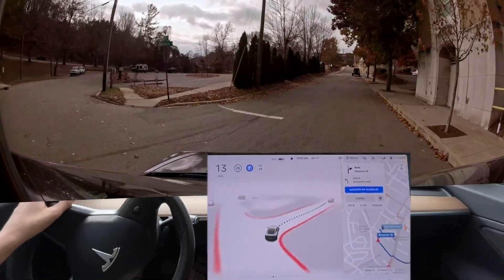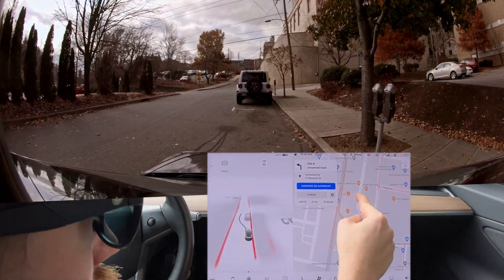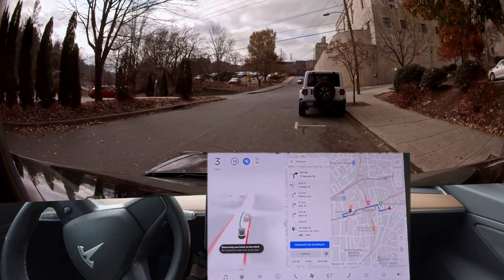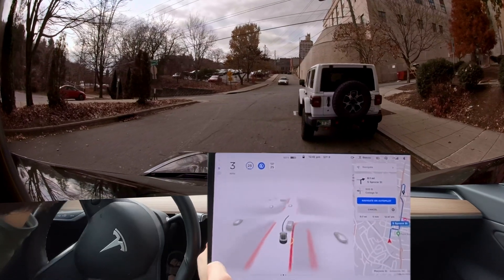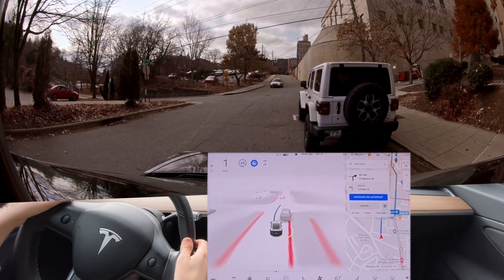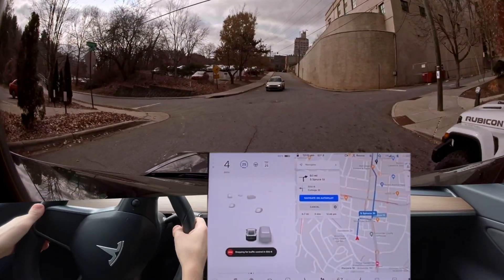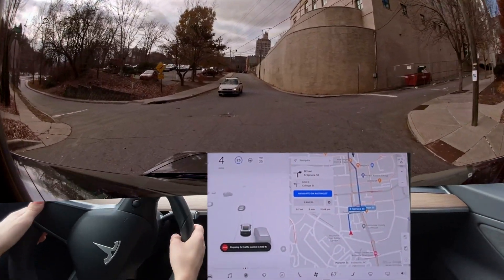It's making this turn really wide — not that it's really inappropriate. Let's see if it gets out of this lane. I had to reroute us right there.